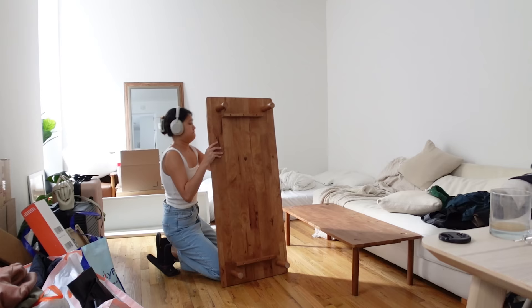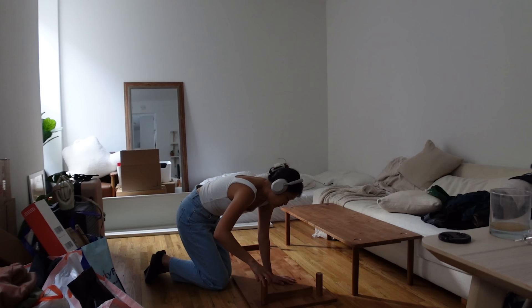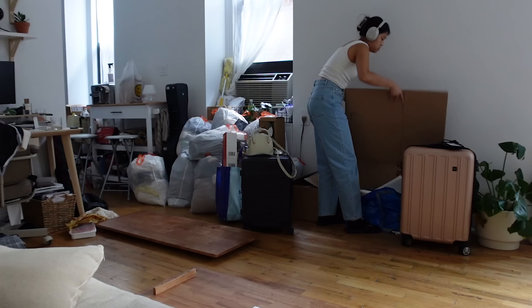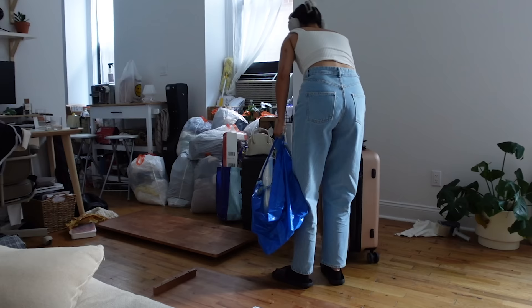Disassembling the furniture was where my apartment really started to transform. It felt like I was rewinding my apartment decoration and the space slowly reverted to its previous state. But now it's just an uglier and messier version because it's filled with a bunch of bags and boxes.